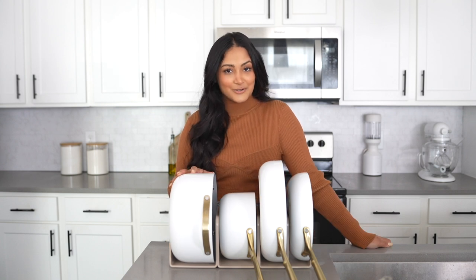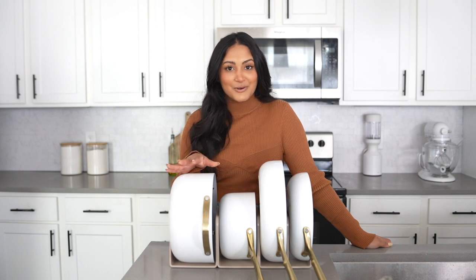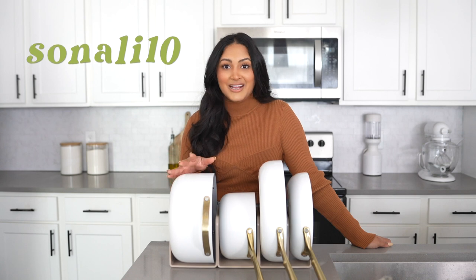That wraps up this Caraway pan review! If you guys have any comments please leave them down below, and I want to know what color you guys are eyeing on the site. Don't forget to use my code when you check out, and I will see you guys in my next video. Bye!